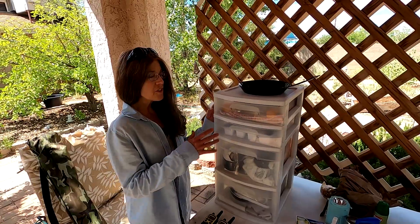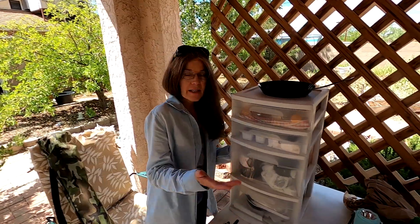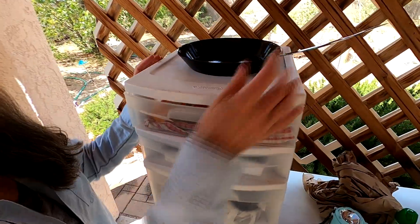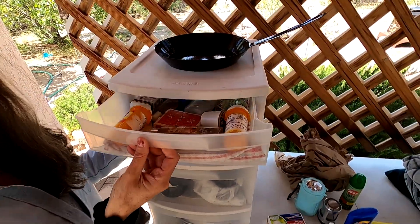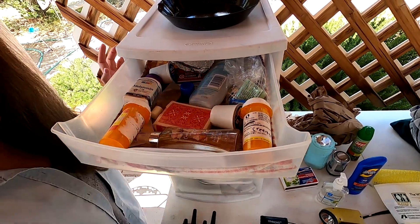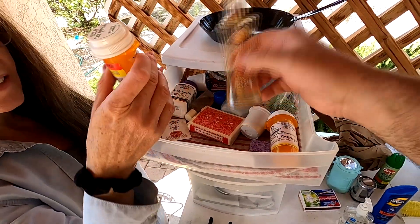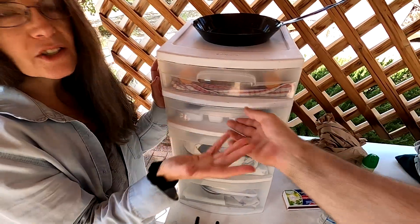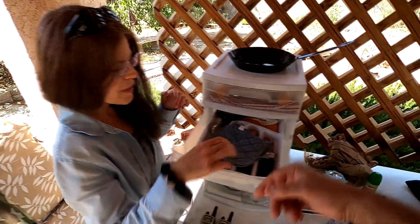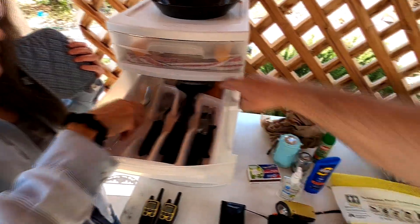With tent camping, we usually bring just this dresser of drawers and fill it with the things we anticipate we'll need. In the first drawer we've got a pan, a deck of cards, creamer, chocolate, matches, medication, smelly stuff, and melatonin for sleeping. We also have our silverware and a sponge back there too.